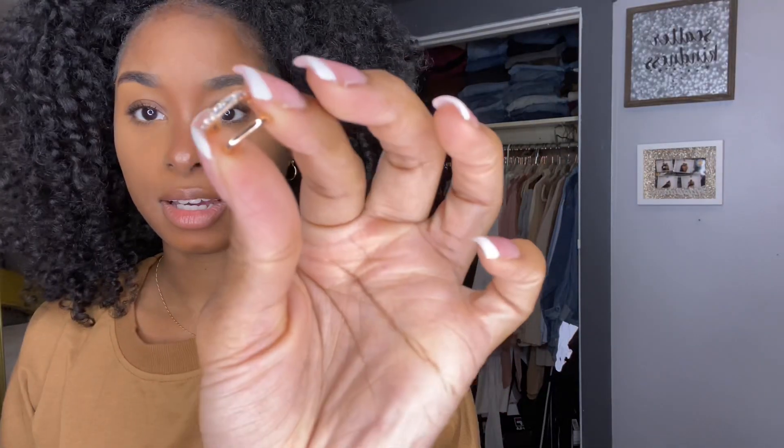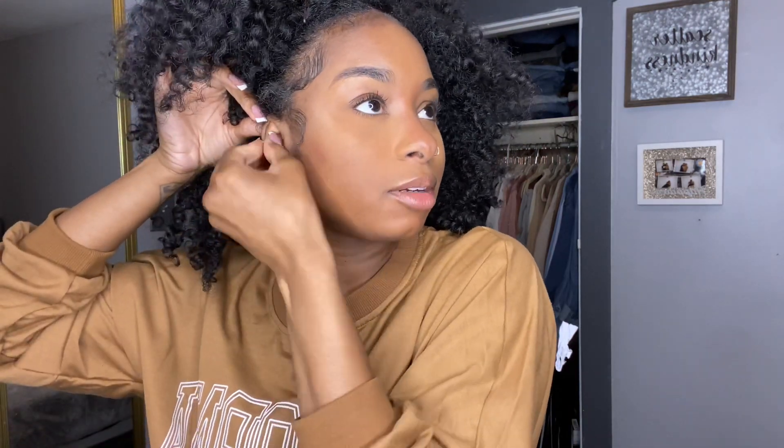The next thing I got is an ear cuff — you wear it around your ear. I've been wanting some ear jewelry and I'm scared to get my cartilage pierced because I heard it takes so long to heal. A friend of mine has it and it looks cute on her, but I'm kind of over getting piercings. With this ear cuff, you can wear it as high or as low as you want and it gives off the vibe that you have it pierced.